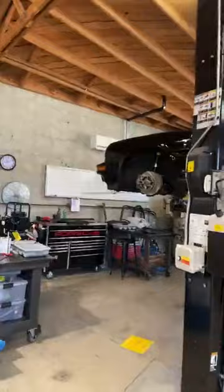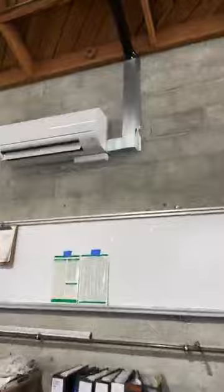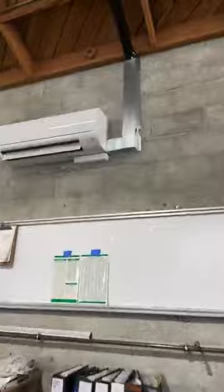We actually not that long ago installed heat and air conditioning in the shop. We did these kind of mini-split Mitsubishi units — not the best-looking thing, but they work very nicely. Keep us nice and warm. Because it used to get super hot in the building, and then some days it would get super cold. I think it's really important to have a comfortable work environment.